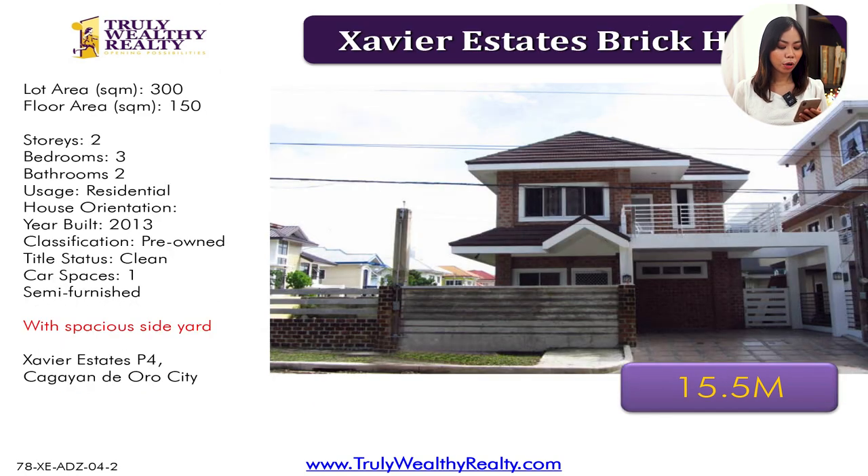For this brick house in Xavier Estates, it comes with a spacious setup — the house is built on a 150 square meter lot, and they got the adjacent lot of 150 square meters next to it and made it into a very spacious yard. You can convert it into parking if you have more cars, or build a pool, or whatever you want to construct beside the house. It has three bedrooms, two toilet and baths, one car parking, and it's at 15.5 million.